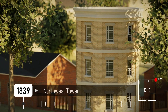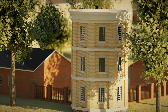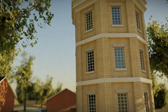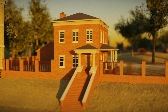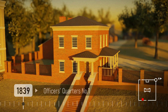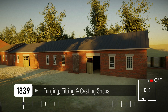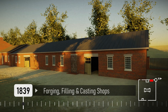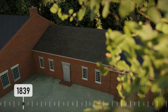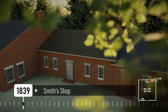Four more buildings were started in 1839. The Northwest Tower was constructed and ready for use by 1840, functioning as the arsenal's main office building until 1853. Officer's Quarters No. 1 was started in April or May of 1839 and was completed in 1841, becoming the residence of the arsenal's commanding officer. The forging, filing, and casting shops were housed in one long building, begun in 1839 and completed in 1842. The Smith's shop, adjacent to those shops, also began construction around the same time and was completed in 1842.